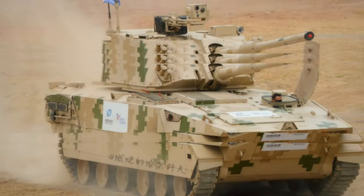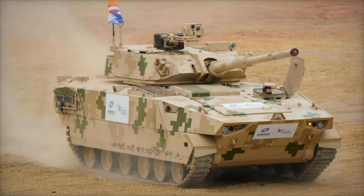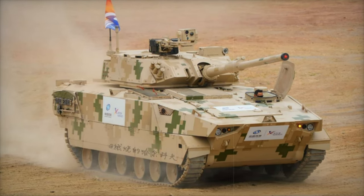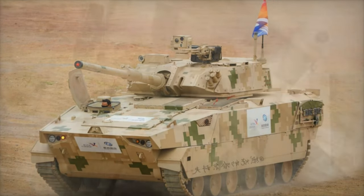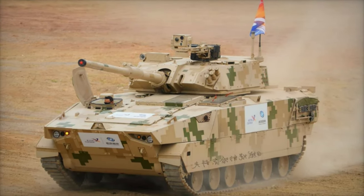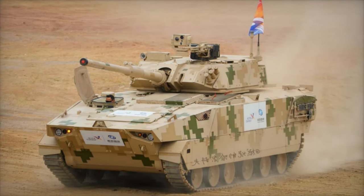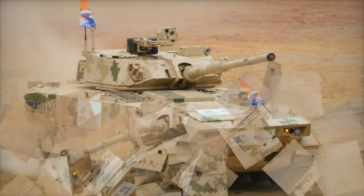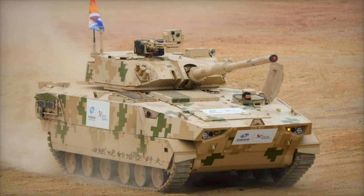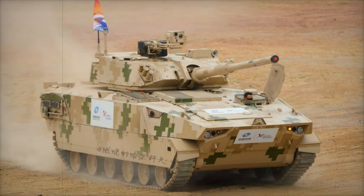The demand for lighter, more versatile armored vehicles is on the rise globally, particularly in regions with challenging terrains like Asia, Africa, and Latin America. The VT-8 offers these nations a cost-effective solution that balances mobility and firepower, without the logistical burdens of a main battle tank. With its advanced features, the VT-8 is positioned as a competitive alternative to both Western and Russian light tank models.